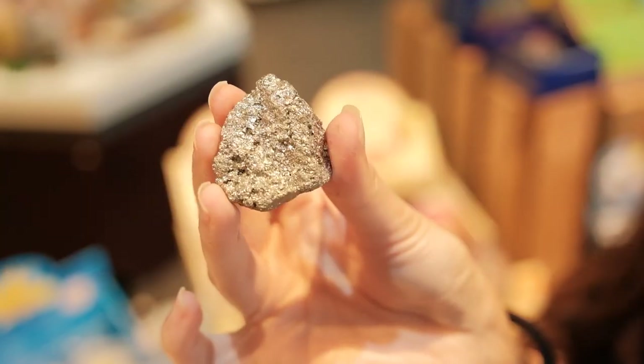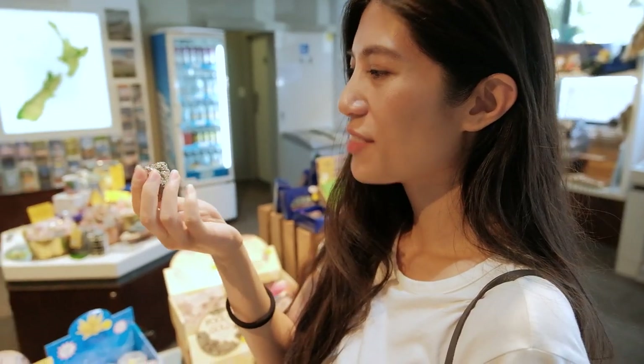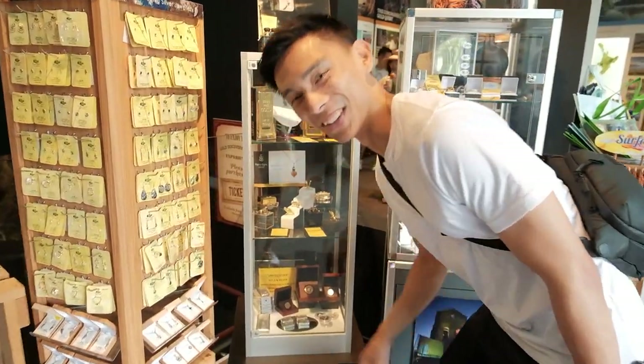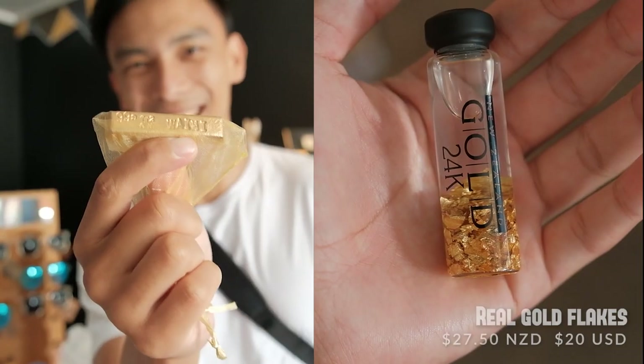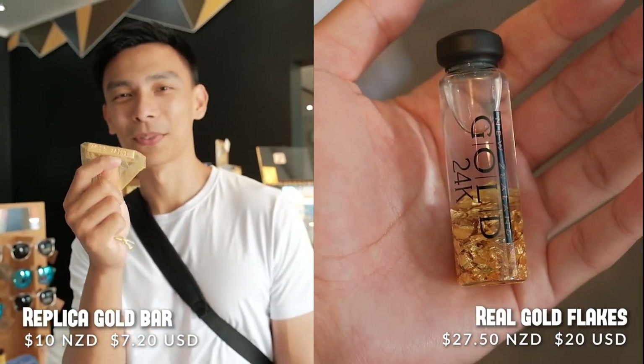We found this, which is fool's gold — apparently it tricks a lot of people who mistake it for real gold, but it is a very shiny, pretty rock. These ones are from Peru. It doesn't look like real gold to me at all — very sparkly! You can actually get some silver that's come directly from Martha's mine, and if the prices on those are too steep, there are replica gold pieces too. This one is $10 — that might be a nice souvenir.